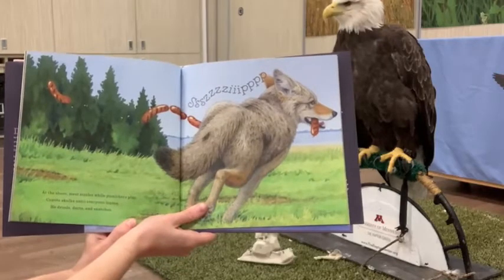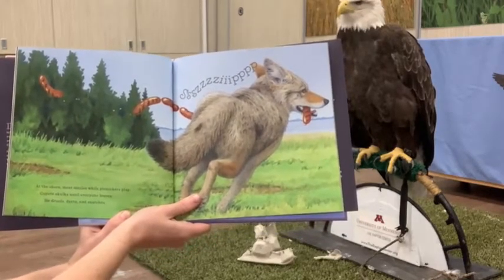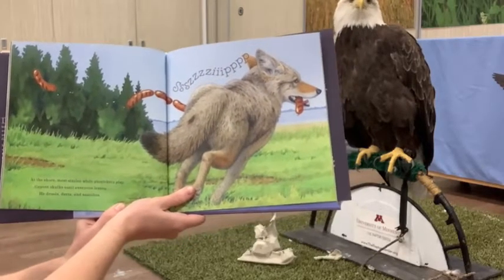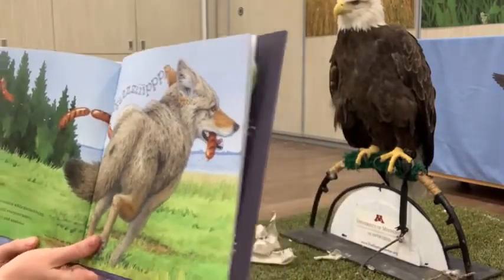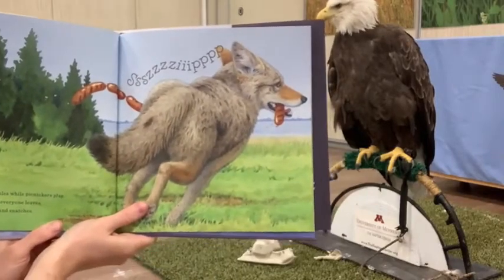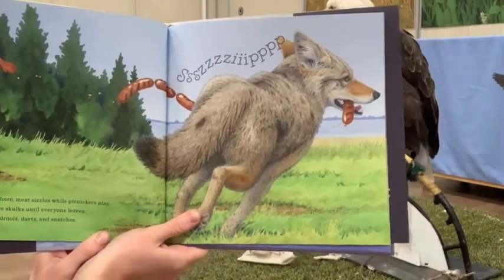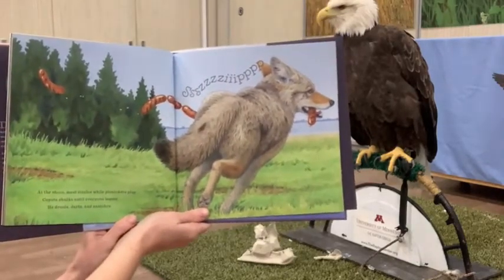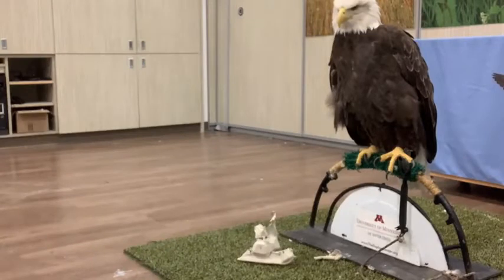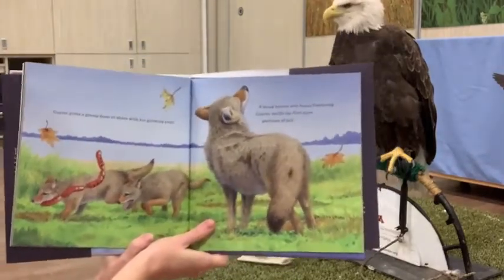At the shore, meat sizzles while picnickers play. Coyote skulks until everyone leaves. He drools, darts, and snatches. As he grabs onto this nice string of hot dogs or sausages right off the grill — very sneaky, very bold coyote. Another definite aspect of our urban wildlife: finding some more human foods to eat.